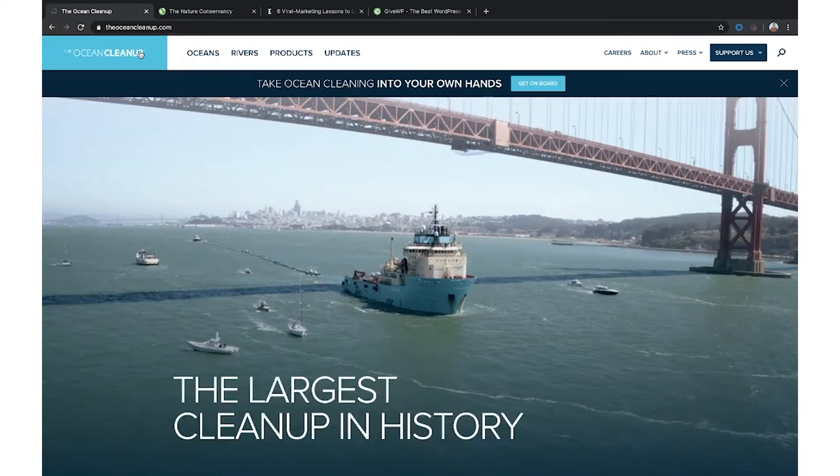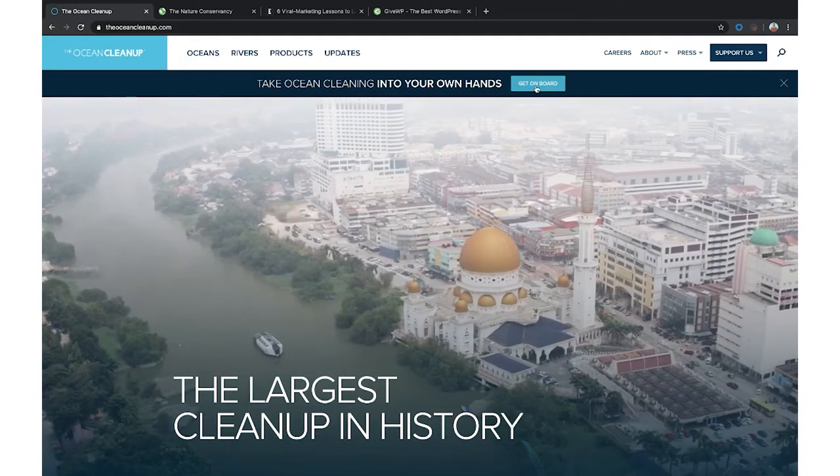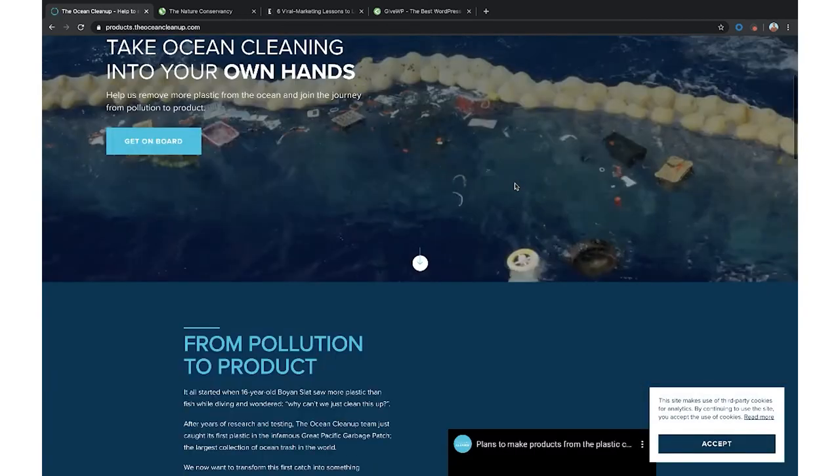You need to make those donate buttons front and center. I would highly recommend — just like they did — having some sort of button in the upper right. They have 'Support Us,' you can say 'Donate,' whatever call to action you want, and have it always there. No matter where visitors are on the page, there's an option to donate. Have it littered throughout the page — calls to action to donate, support, or even sign up for a newsletter.